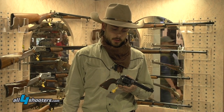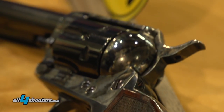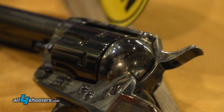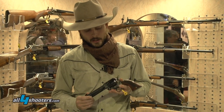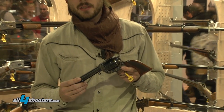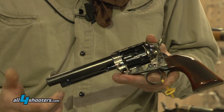This is a first-generation reproduction of the Colt 1873 model. It's built by Pedersoli and will be built in Amarillo, Texas. And what this is, is the finest first-generation Colt reproduction ever built.